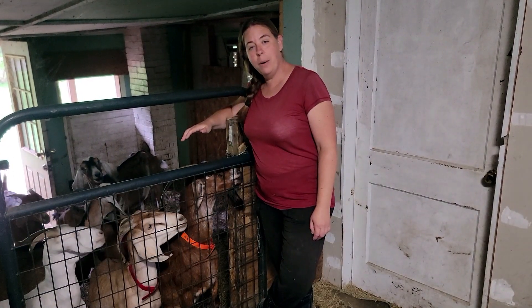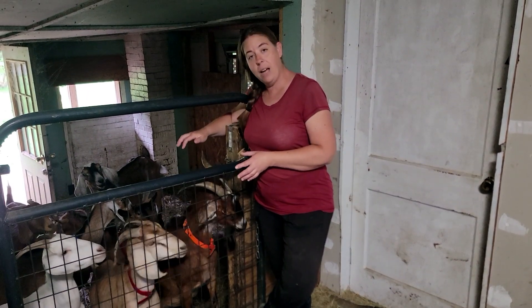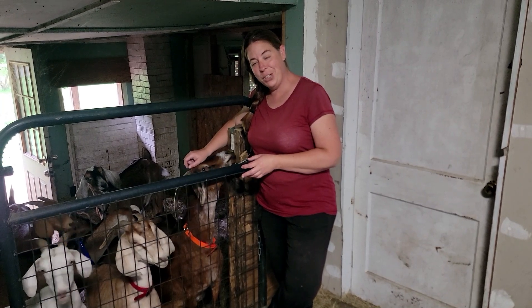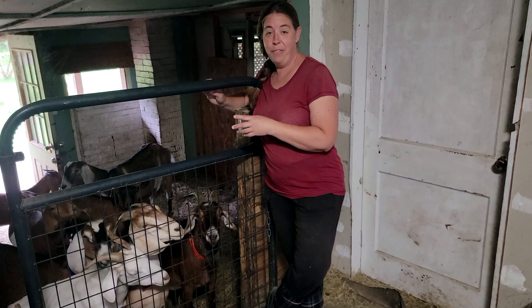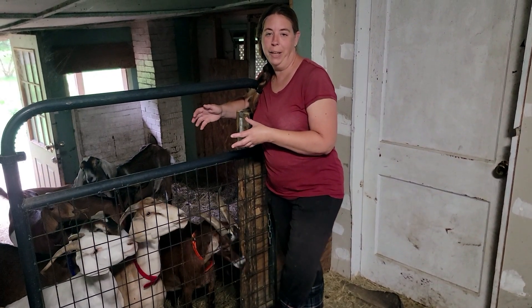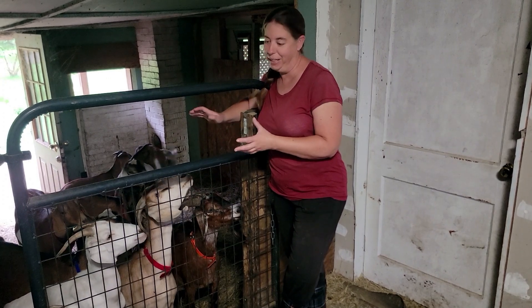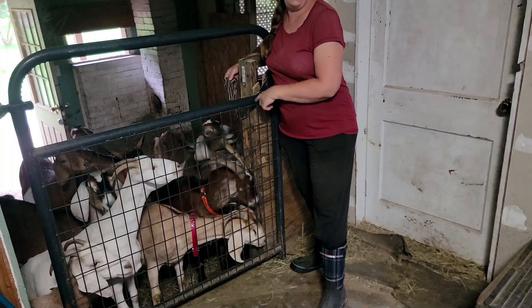I pretty much let the goats determine the order that they're going to get milked in, and that is based on a lot of the dominance hierarchy of this herd. Of course, Sabrina is our herd queen, so she always gets to go first and nobody argues with that. Every day I tend to get a little bit of squabbling over who gets to come in next, so I try to maintain the order. But sometimes with goats it's a lot of chaos.